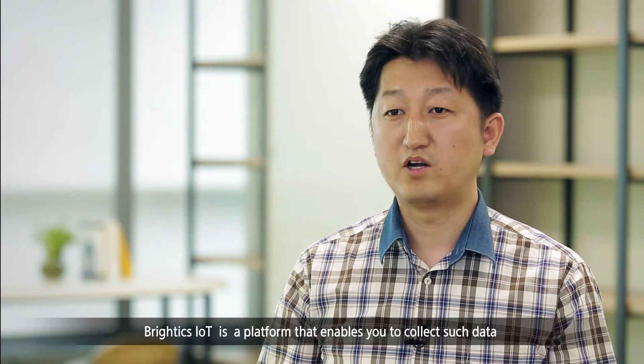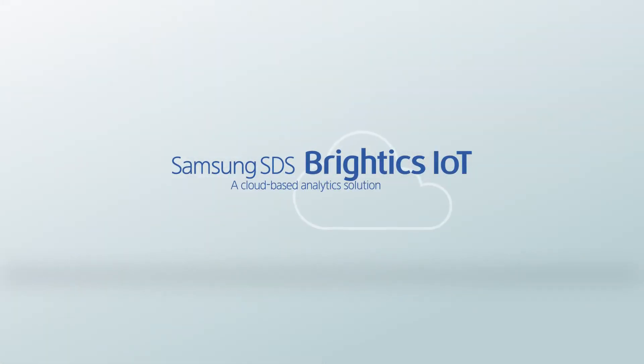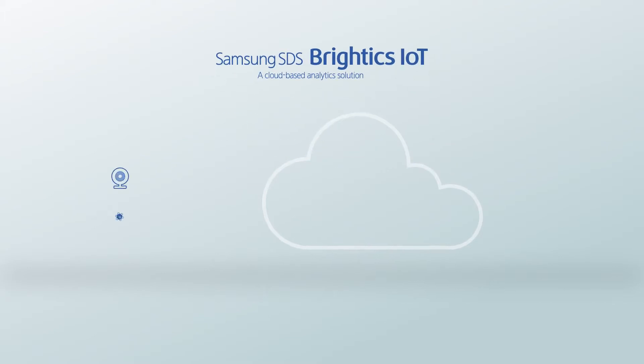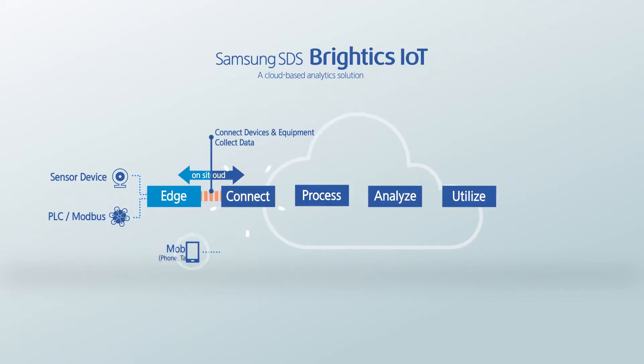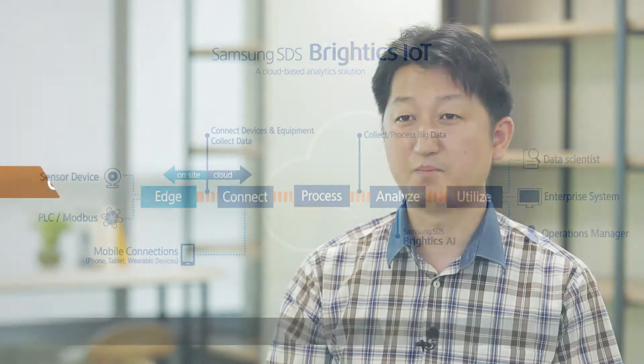The shared IoT platform is a cloud-based analytics solution that can collect, store, process, and analyze data from a wide range of sensing devices and sources in real time.